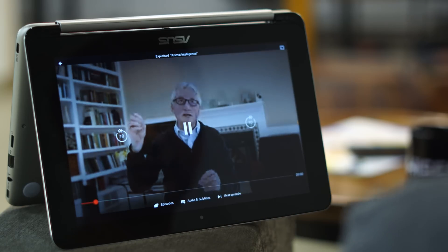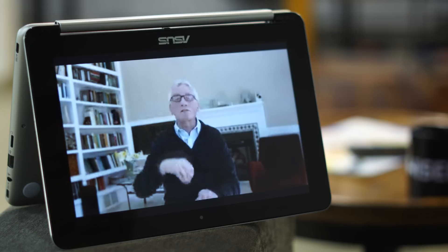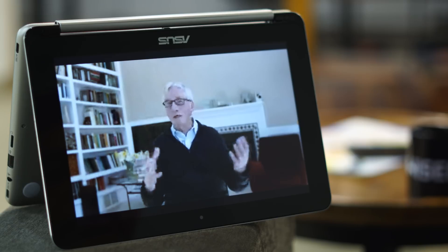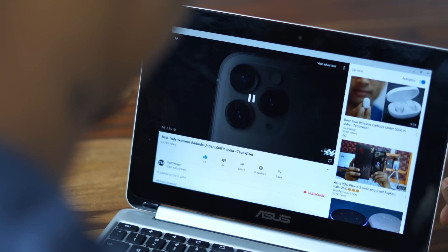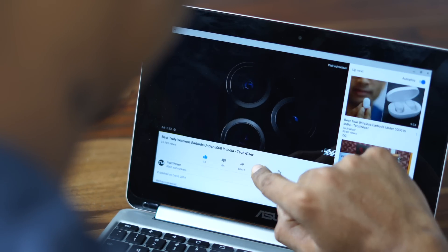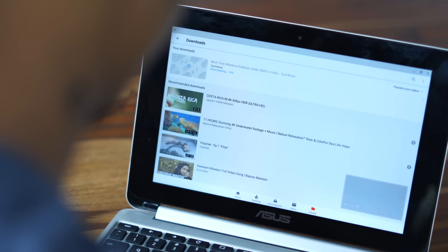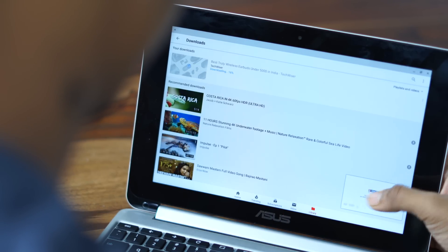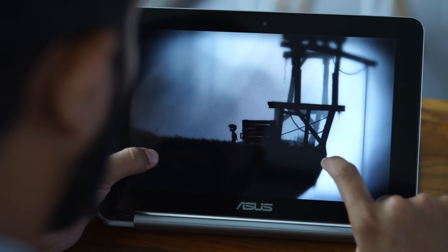Another thing I thought was a gimmick but later found useful is the tablet mode. Just like most of you, I watch videos while having dinner on my bed, and folding the Chromebook screen like this really helps — something I was never able to make work on my smartphone. On top of that, you can download the Netflix and YouTube Android applications on this, which means you can download offline videos — something that was never possible on a MacBook. And thanks to Google Play Store, you can play some really cool Android games on a bigger screen.